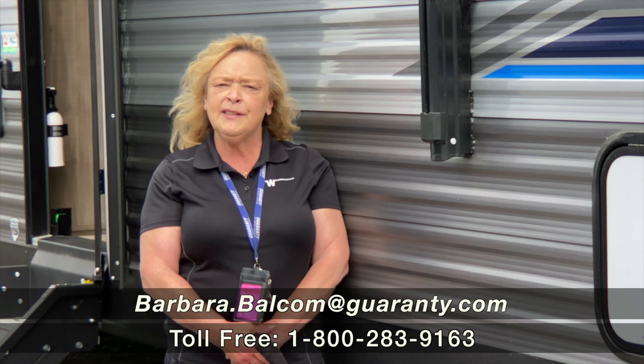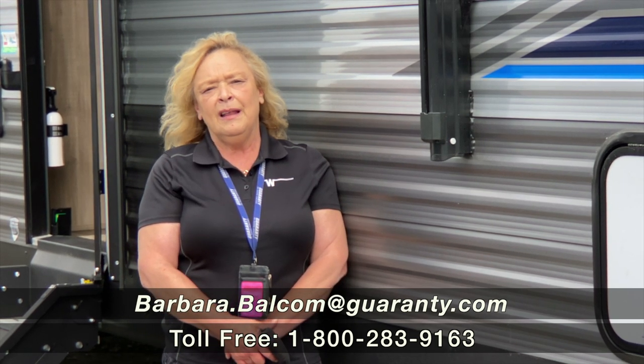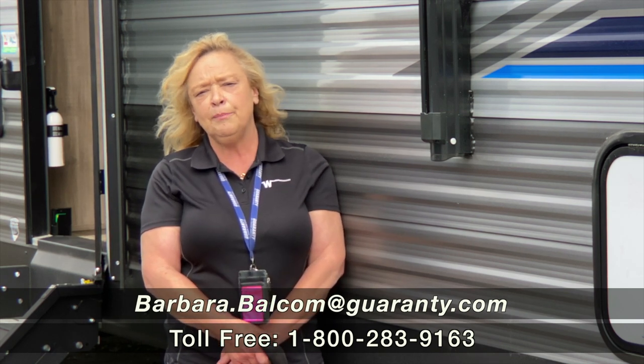Come on out and take a look at it. Remember, it's the feeling — you'll know. You can text me or call me; I will always answer my phone, even if I'm with someone. Thank you so much for spending a few minutes today. Come on out to Guaranty and ask for Barb. 541-521-4232. Thank you.